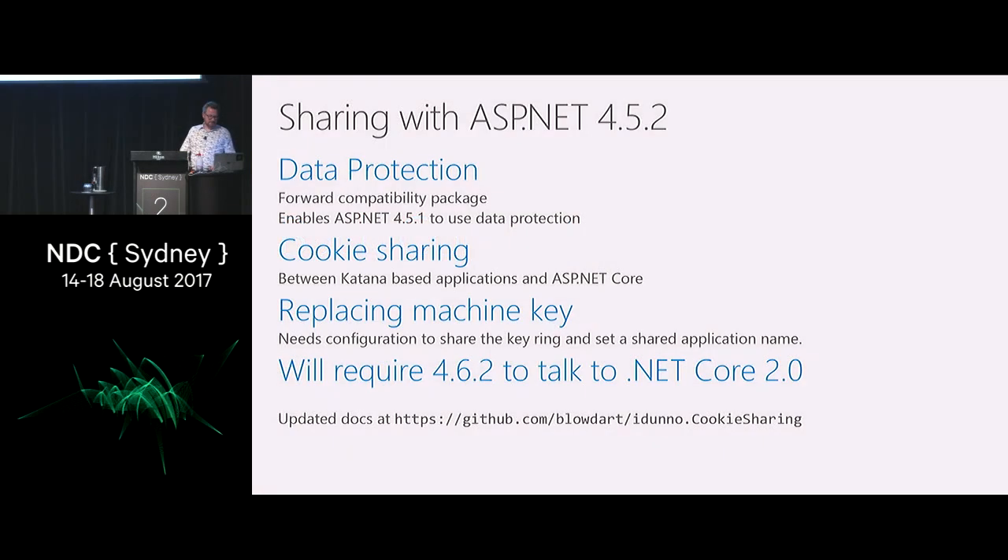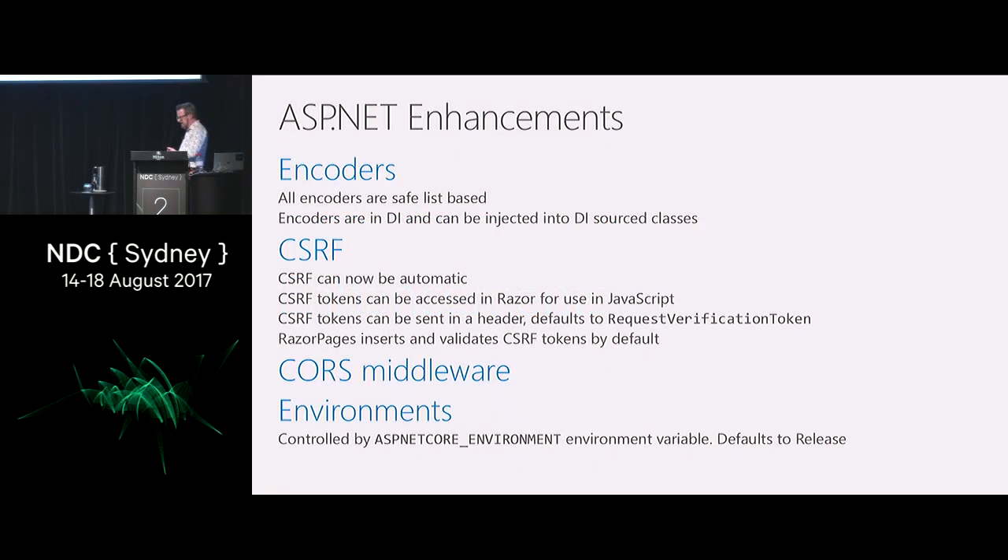We have the System.Web ASP.NET compatibility package for cookie sharing. The docs are a little bit weird, so I have my current version of how to do this on that GitHub repo. And we did some general stuff — the HTML encoder. All our encoders are based on safe lists rather than exclusion lists, because generally that's a better idea.